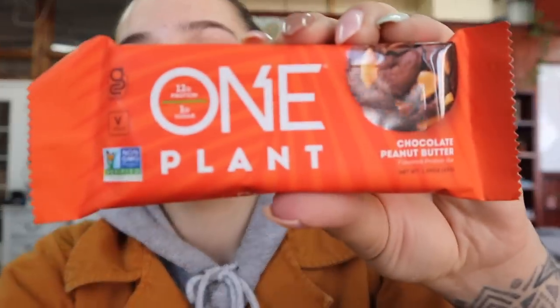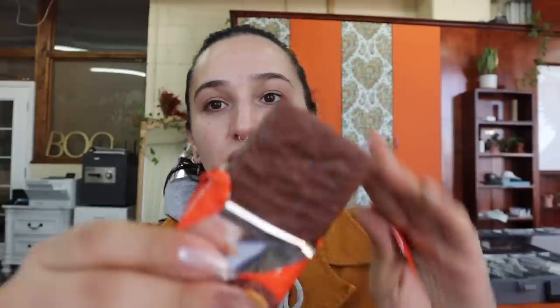I'm at work doing inventory but I grabbed a bar from the grocery store the other day — it looked intriguing. One Plant chocolate peanut butter flavor protein bar: 12 grams of protein in 180 calories. The protein sources are pea protein, rice protein, peanut flour, and almond protein. It looks chocolatey. It tastes like a chewy flattened Reese's peanut butter cup. Good job — this is good.